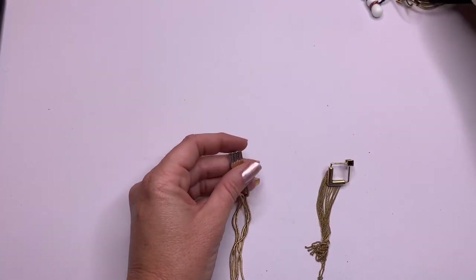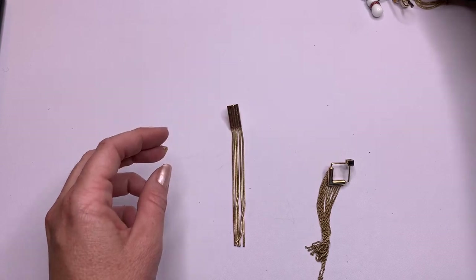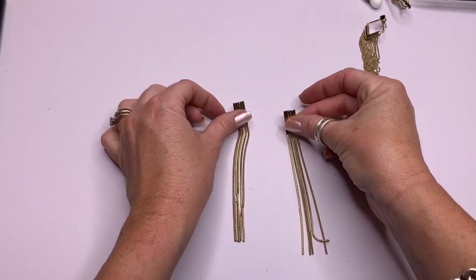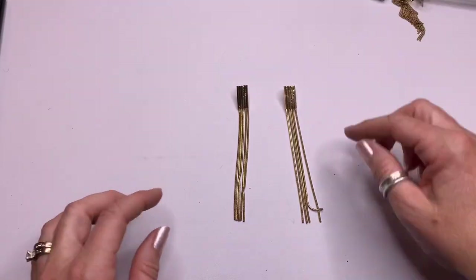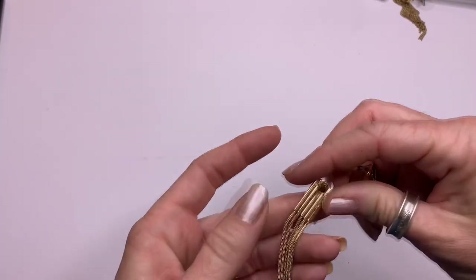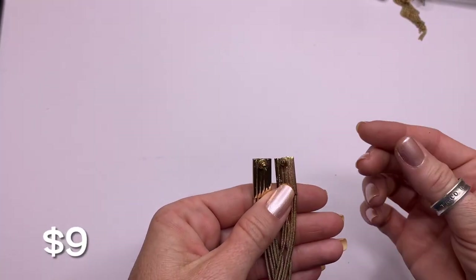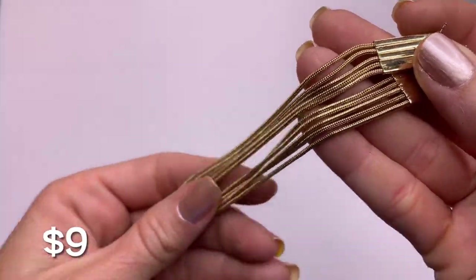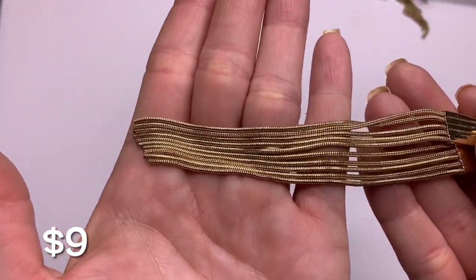Nice — saw these earrings. These are really long, kind of like shoulder dusters. Gold tone, looks to be in good condition.